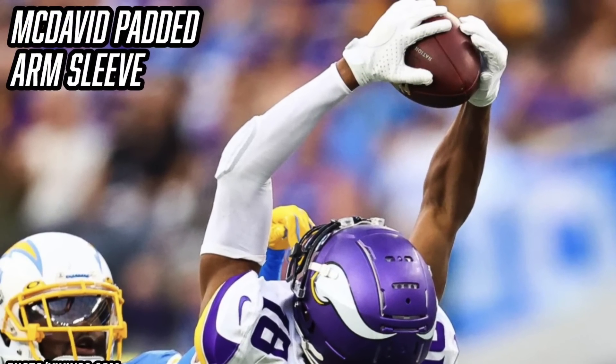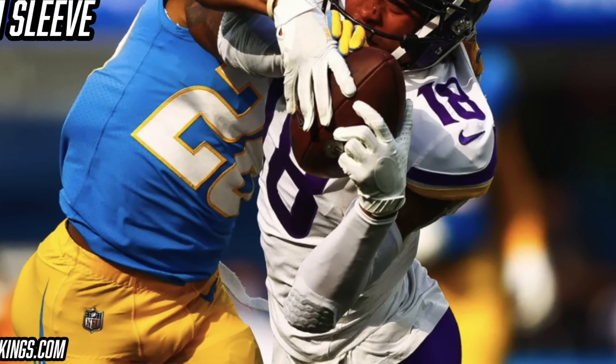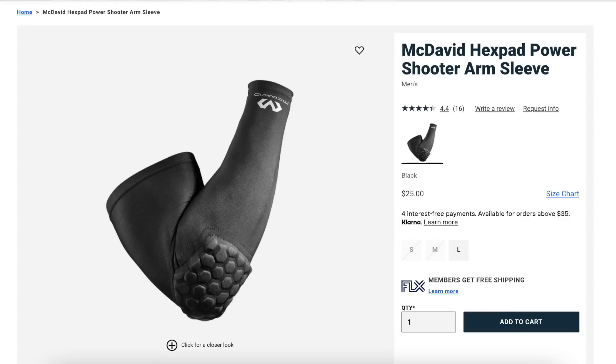Now it's time to talk about an arm sleeve Justin Jefferson has worn for most of this season: the McDavid padded arm sleeve. Some games he wears a regular unbranded Nike arm sleeve, but most of the time he's in the McDavid padded version. Whether he wears it strictly for the swag or for actual protection, these sleeves are great for protecting against turf burn and those bumps and bruises you get on your elbow playing football. Justin Jefferson has worn it in black, white, and purple this season. The McDavid padded arm sleeve is about $25 from Eastbay, linked below.